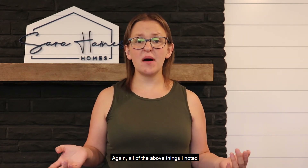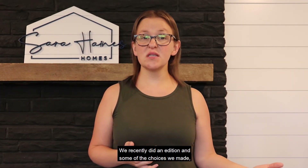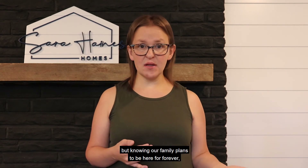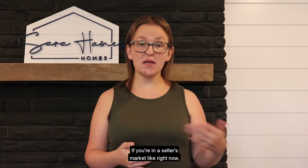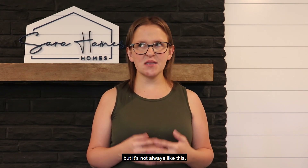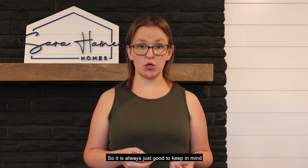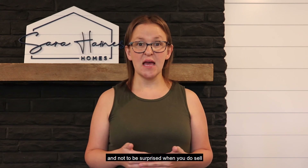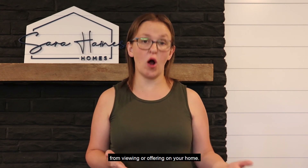All of the above things I noted are things that can make living in your home better for you. We recently did an addition, and some of the choices we made I don't think we necessarily would have made if we were thinking about resale. But knowing our family plans to be here forever, we made those decisions for us. If you're in a seller's market like right now, people are so desperate for inventory that they're willing to deal with some of the modifying or converting back, but it's not always like this. You want to appeal to as many buyers as possible, so it is always good to keep in mind how long you plan on staying before you do any of these major modifications — and not to be surprised when you do sell if those things hinder a lot of people from viewing or offering on your home.